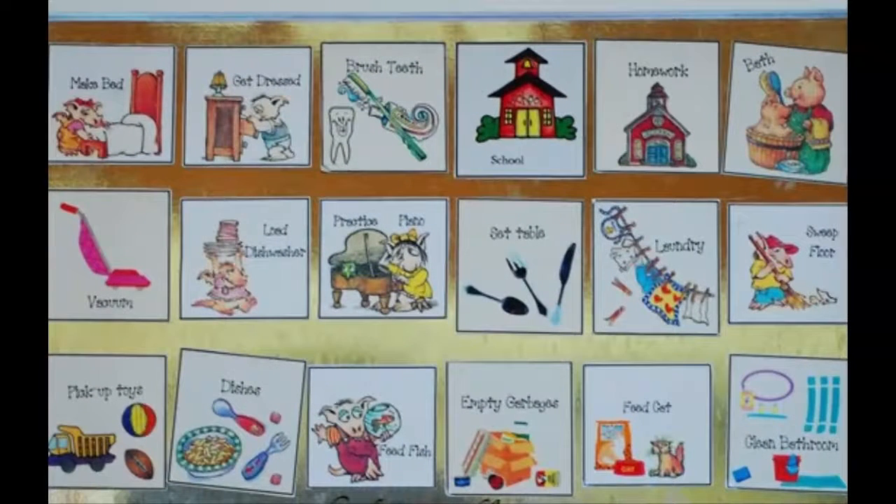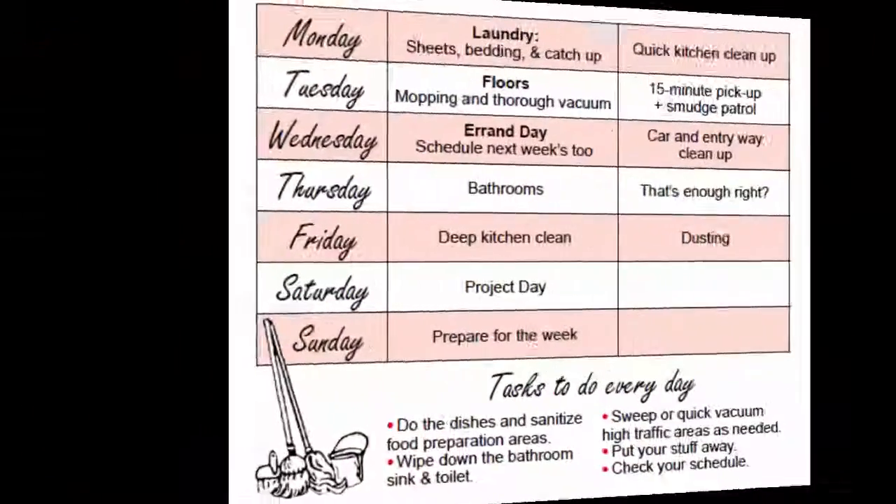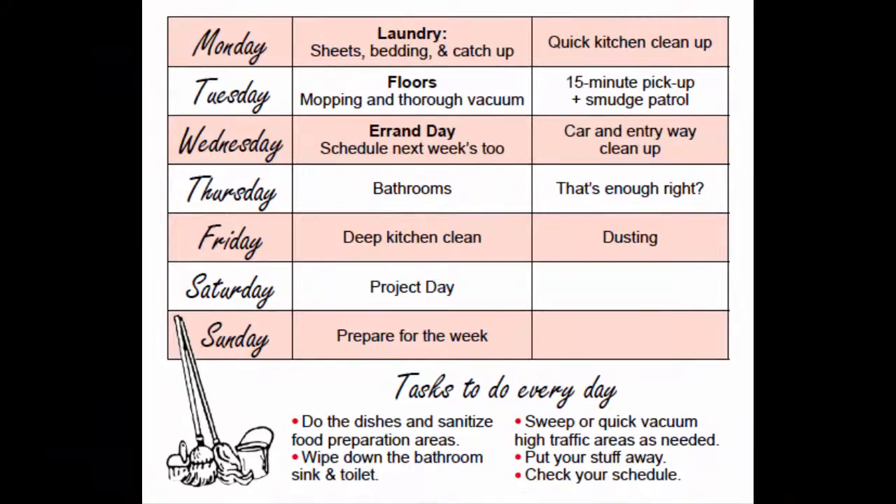You can put together the schedule each day as needed by arranging laminated pictures on a velcro strip, writing on a dry erase schedule board, or arranging pictures or written words on a computer to be printed off.